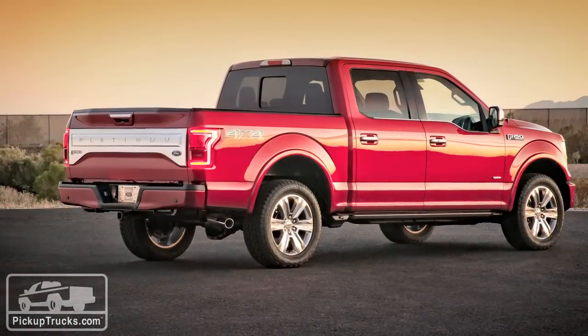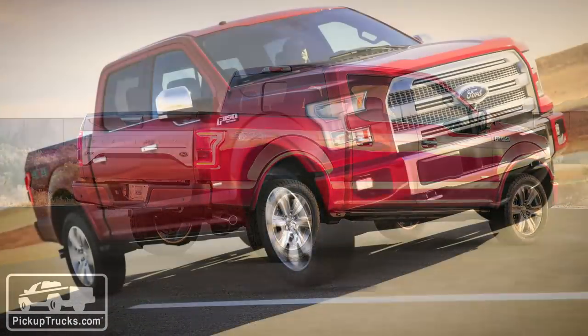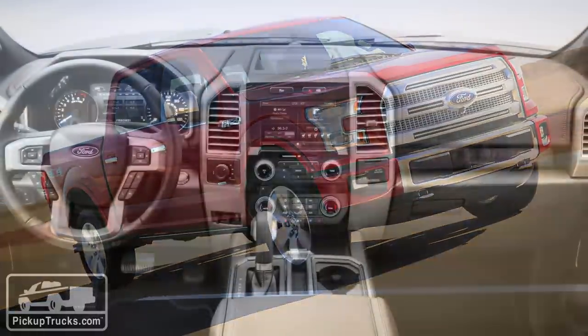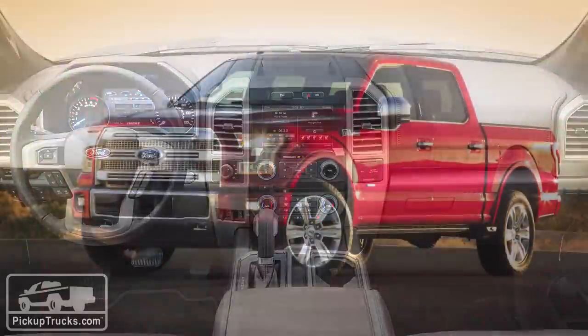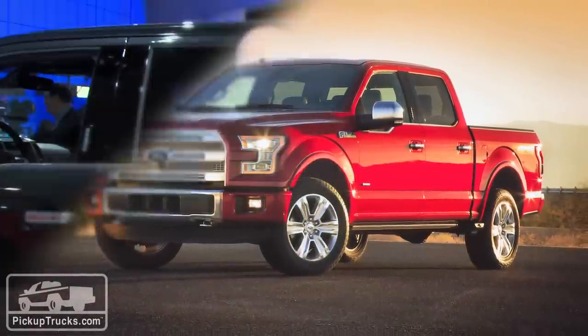That's it for the 2015 Ford F-150 — this is the truck that's getting a ton of attention from everybody at the show this year. Ford hasn't told us exactly when it goes on sale, but we expect late 2014. They haven't given us exact pricing yet, but we fully expect it to lay right on top of 2014 pricing. If you want all the details on this truck, make sure to go to PickupTrucks.com.